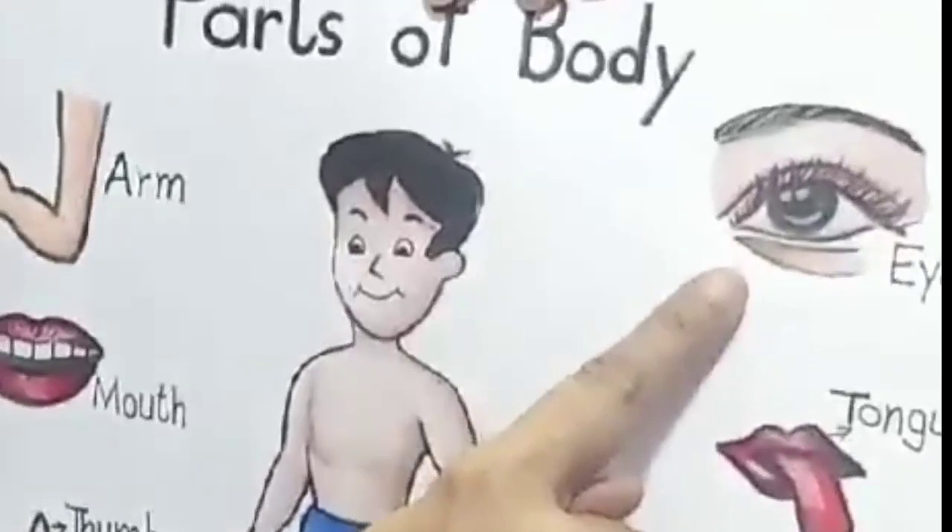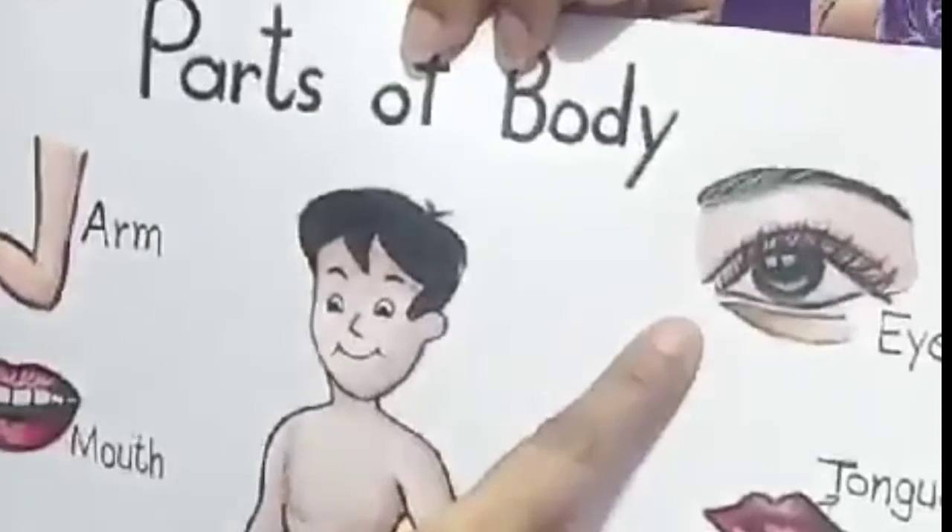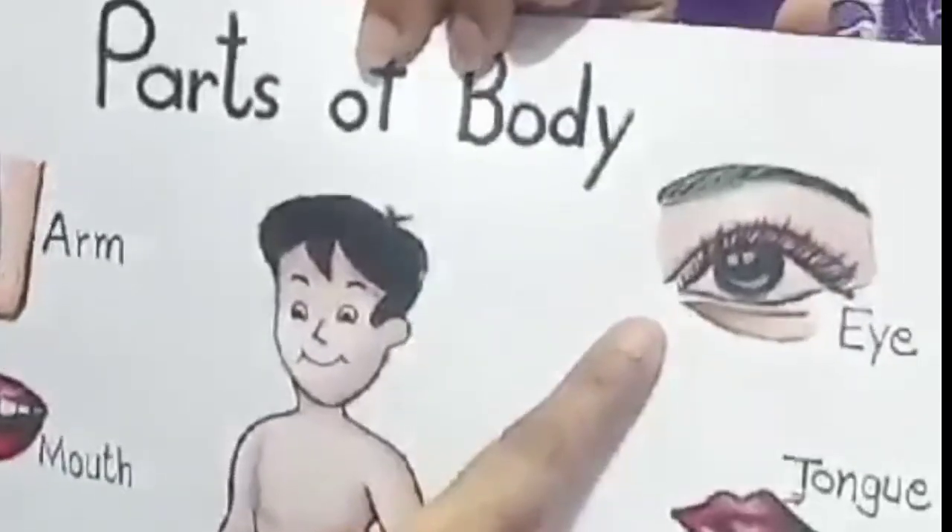What is this? Eye. What do you do with your eye? I see with my eyes.